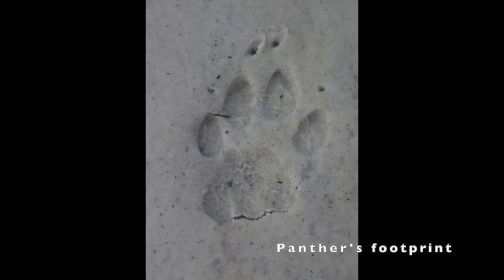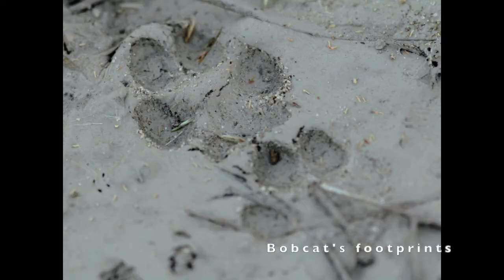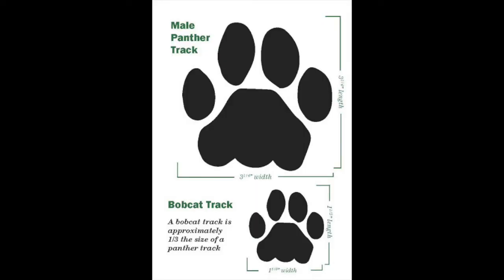You may be more likely to see evidence of these species in the form of their footprints. Wildcat footprints tend to lack claw marks due to their ability to retract them while walking. If you see a clawless paw print, take a closer look. The footprints of the Florida panther are about three and a quarter inches long, almost twice the size of the bobcat's, which are only about an inch and a half.